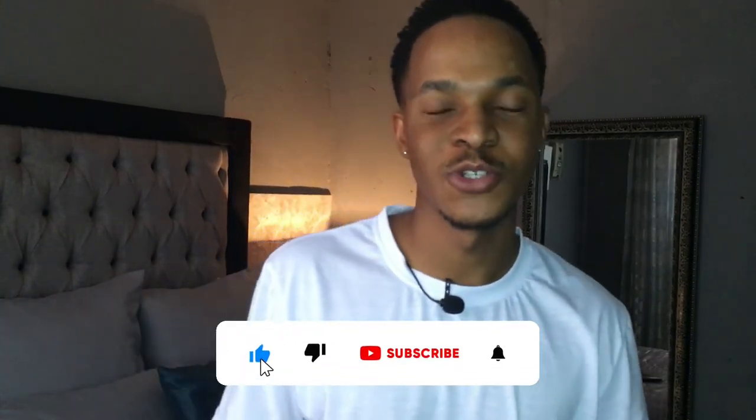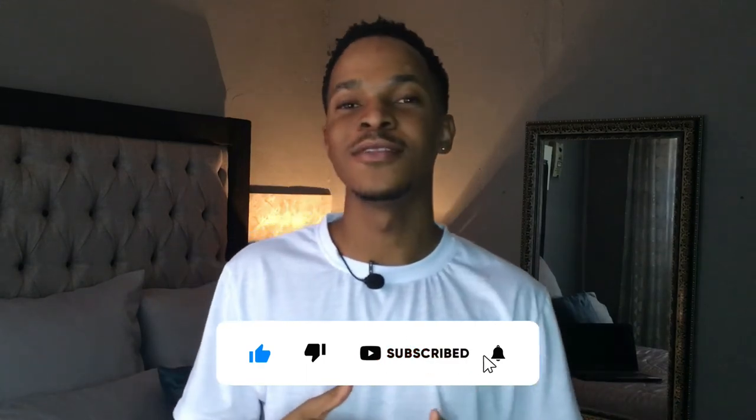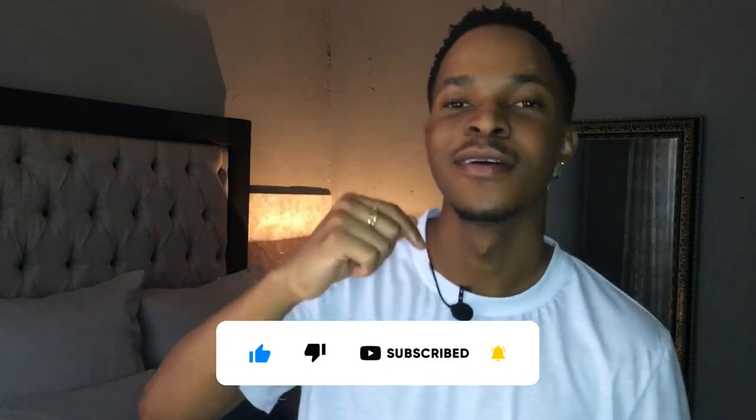That's basically it for this week's video. I really hope you guys enjoyed it and found it informative. If you did, don't forget to hit that subscribe button.